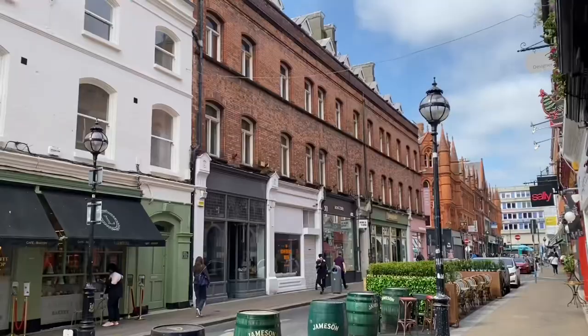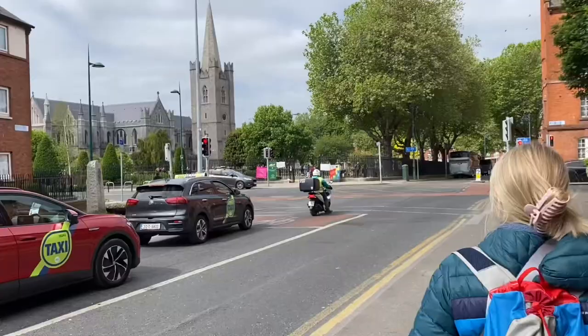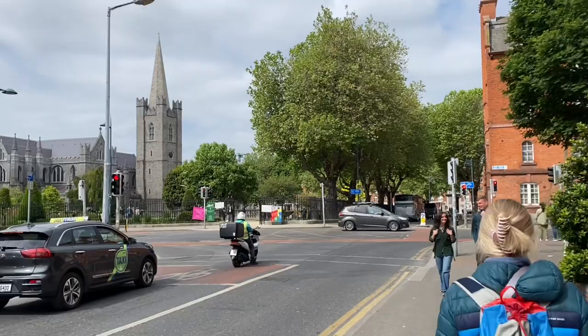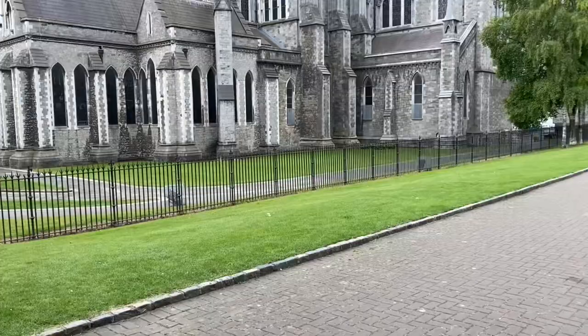This amazing Airbnb is part of an equestrian center. Dublin is an incredible capital city — it doesn't feel like a metropolis like some of the other places we've visited. It's very charming, has a ton of character, and the bells of the churches are amazing as well.